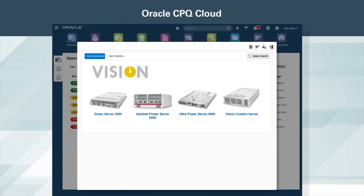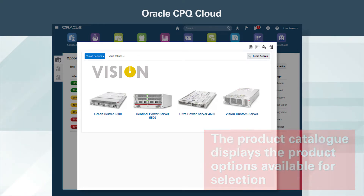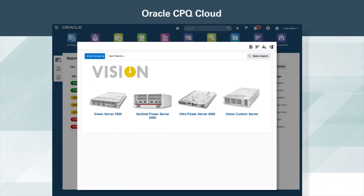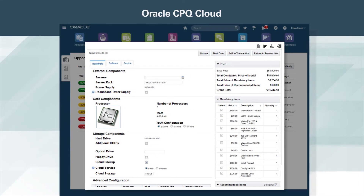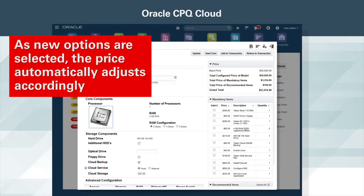As the rep moves through the guided quote configuration process, the product catalog displays the product options available for selection. She picks the one the customer needs and proceeds to customize it per the customer's requirements. Oracle CPQ Cloud provides an intuitive view of customization options. As new options are selected, the price automatically adjusts accordingly.